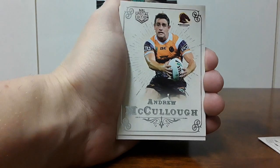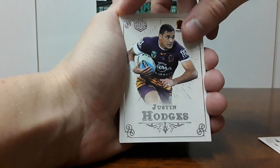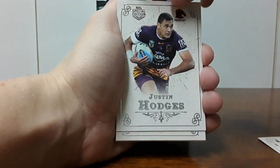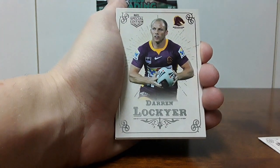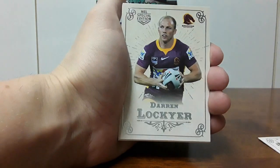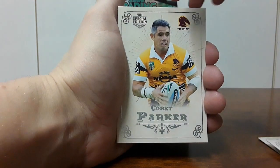Andrew McCulloch, also not at the Broncos anymore. Justin Hodges — we do have some old school players. Justin Hodges is probably one of my favorite players for sure, just love him. Darren Lockyer, absolute legend, future immortal for sure. Corey Parker — definitely have some old school players in here.